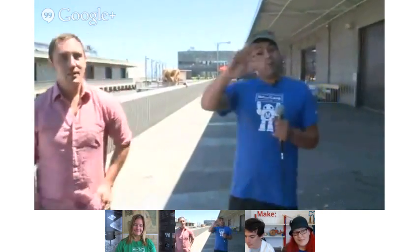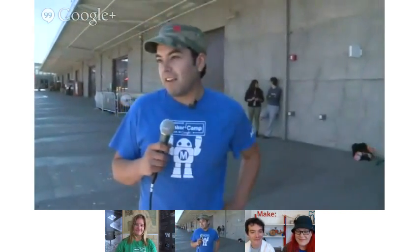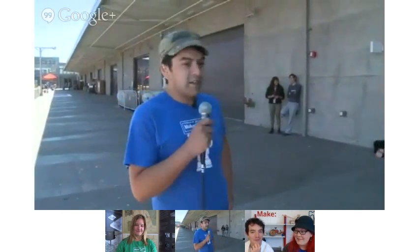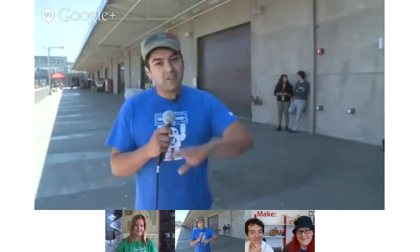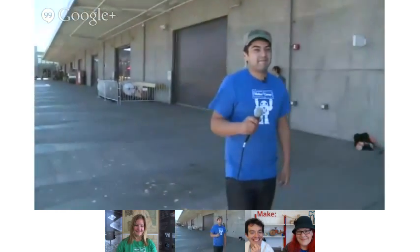That's it for day one of Maker Camp. It's been amazing — we've learned a lot from everybody, from OpenROV to Oru Kayak. Thanks to the counselors. We'll see you guys tomorrow. Have a good one!